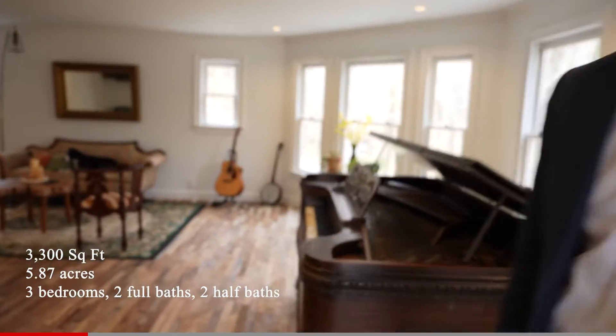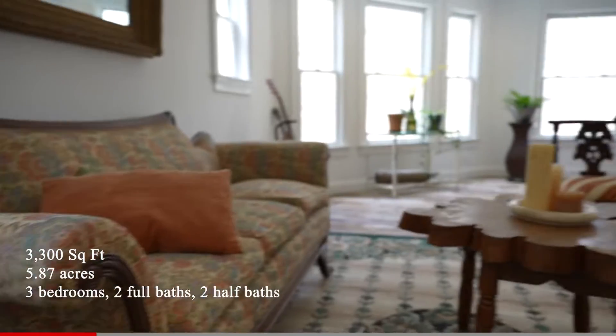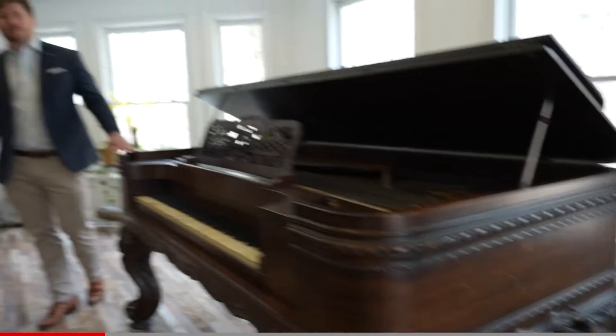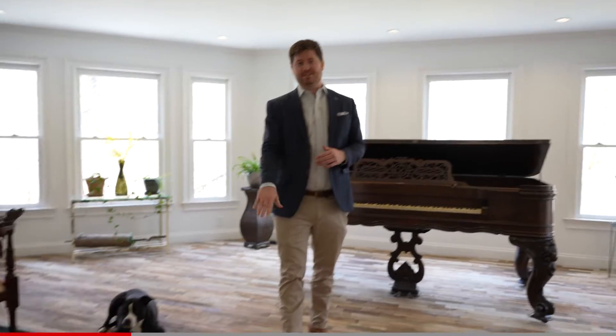Welcome to 1518 Indian Springs Road, nicknamed Vani's Habidatchery. This house is 3,300 square feet, with each level having 1,100 square feet. We're going to start on the main level, giving you the tour, work our way upstairs, and then finish downstairs.